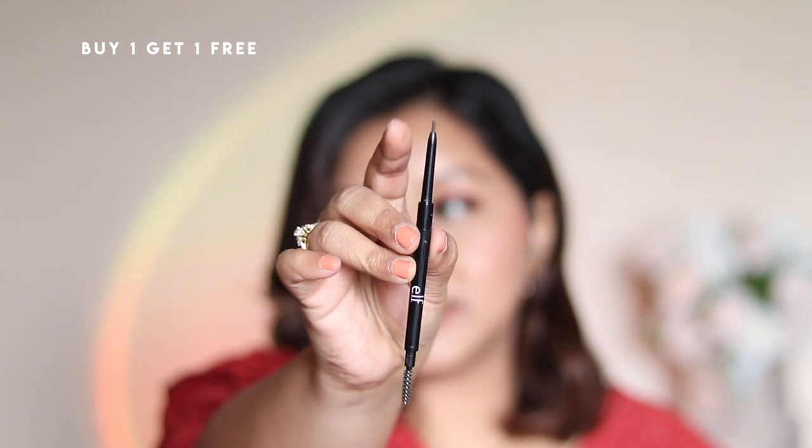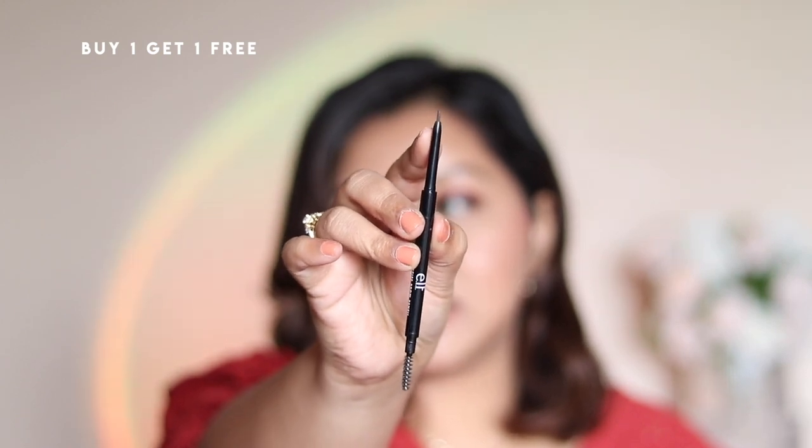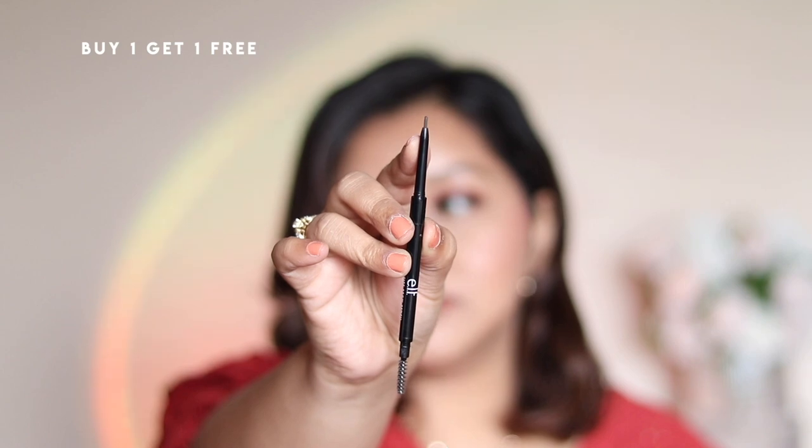If not the ABH pomade, I reach for a micro pencil brow product like the ELF one — very fine and thin, giving precise application. It's really good but lasts only about three to four months with daily use. Similar to it is the NYX Brow Pencil and the Nykaa Micro Pencil — both got over, so I'll insert pictures of them.